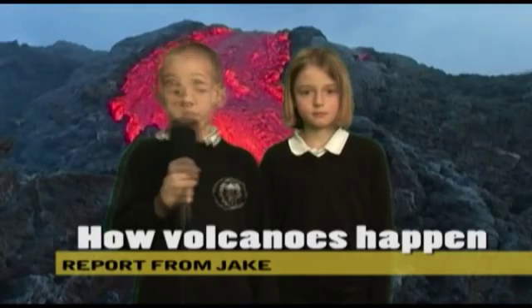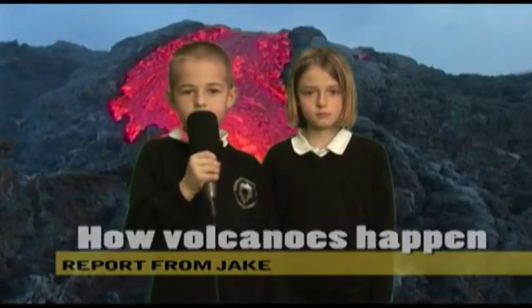Thank you Kyra. Here is Ashley, a volcano expert. Tell me Ashley, what is a volcano? A volcano is like a chimney with a hole which goes down into the middle of the earth.